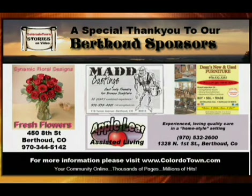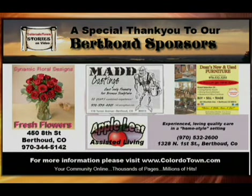A special thank you to our sponsors: Dynamic Floral Design, Mad Castings, Appleleaf Assisted Living, and Dean's New and Used Furniture.